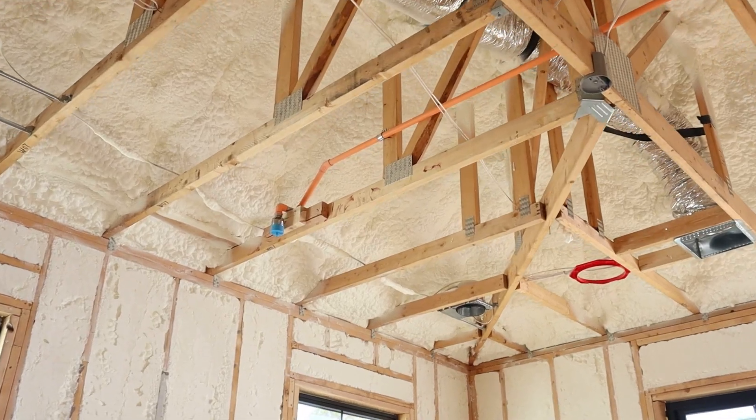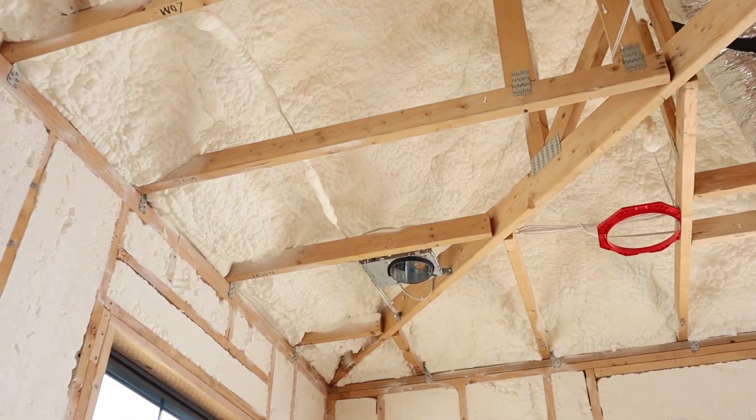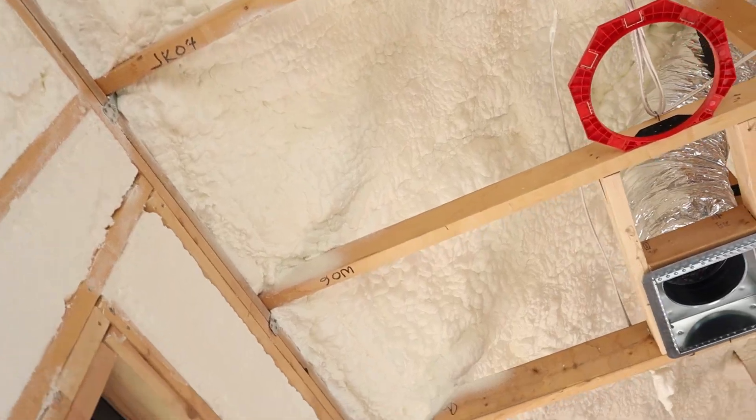Number four is structural rigidity. Closed cell spray foam actually adds higher rigidity to walls — it's like giving your house a lightweight exoskeleton.